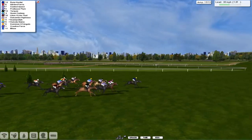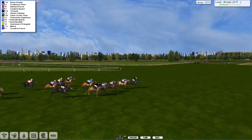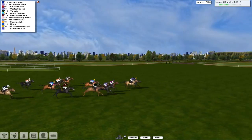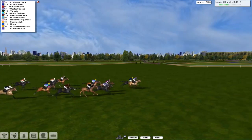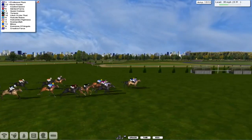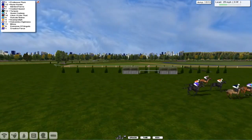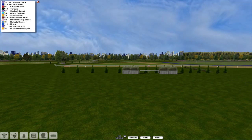And it's Rune Hunter from Coolest Quest. Here comes Siebford Ferris. Professor Plum's flying on the inside. Now Turquoise starts to unleash and run on the outside. But it's Professor Plum who's bursting into the lead — Professor Plum coming up to take it from Rune Hunter. Professor Plum from Rune Hunter — Rune Hunter's fighting back. Professor Plum hanging on, and Professor Plum's going to take it from Rune Hunter. Coolest Quest is next, then Turquoise.